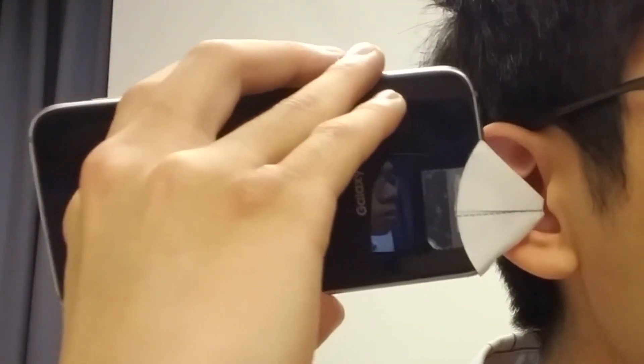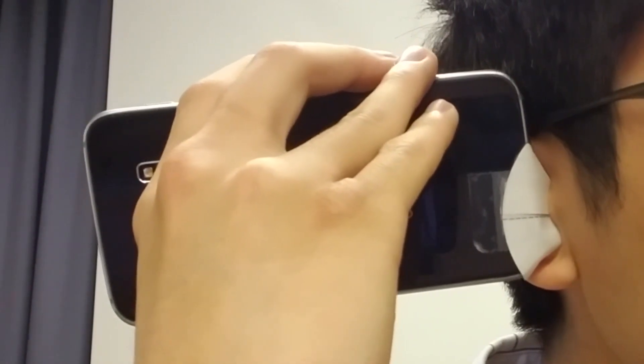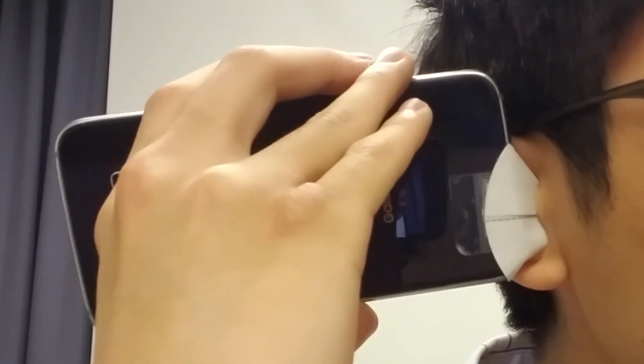The system sends a soft acoustic chirp into the ear canal using the smartphone speaker, and detects reflected sound from the eardrum using the smartphone microphone.